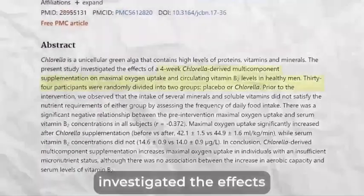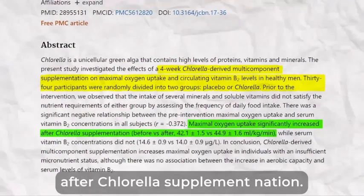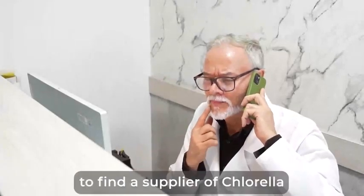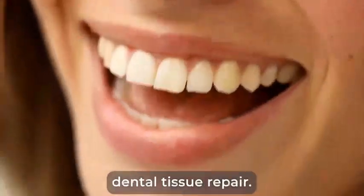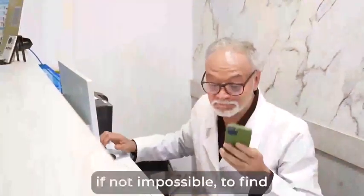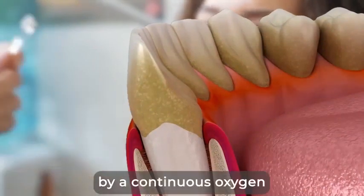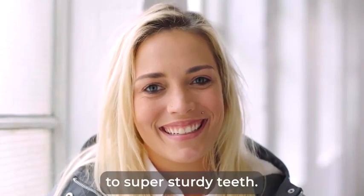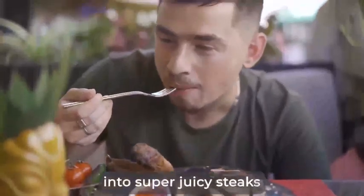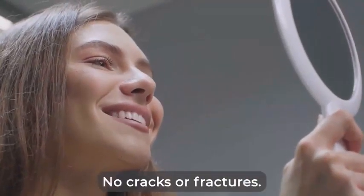One of our biggest achievements was managing to find a supplier of chlorella that contains up to 60% of a special type of protein that is essential for dental tissue repair and regeneration — it is very hard, if not impossible, to find such a concentration on the market. So, your teeth and gums are being rebuilt on high-quality tissue and your vessels and nerves are being cleansed and fortified by a continuous oxygen and blood flow. This means you will be enjoying pink, plump gums that are perfectly attached to super-sturdy teeth. You will be able to bite into super-juicy steaks or crack hard candy if you want to. You'll run your tongue over your molars and they'll feel brand new — no cracks or fractures.